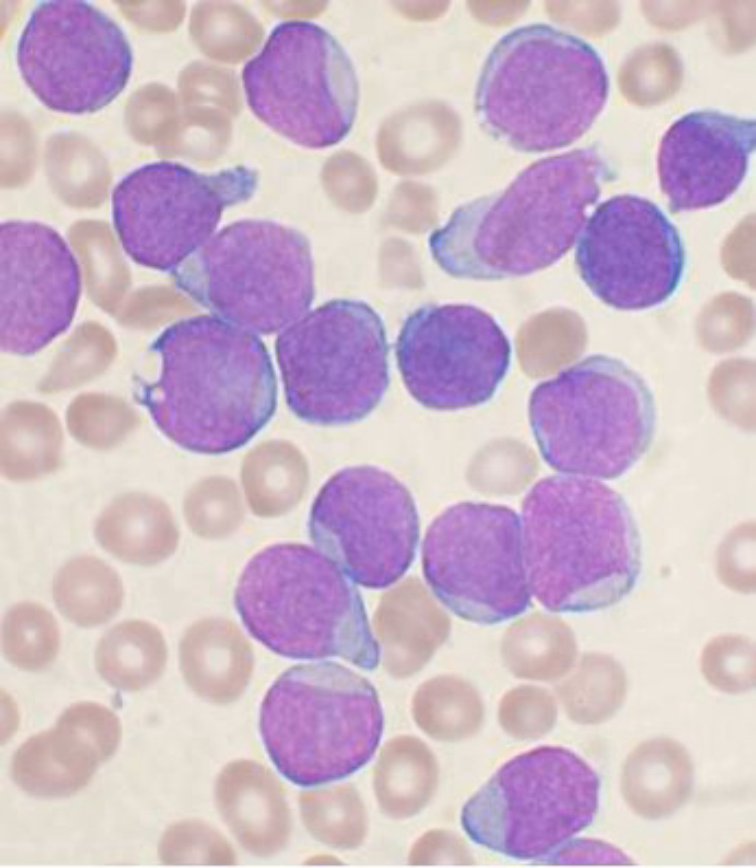At the cellular level, the main functional component of bone marrow includes the progenitor cells which are destined to mature into blood and lymphoid cells. Marrow contains hematopoietic stem cells which give rise to the three classes of blood cells found in circulation: white blood cells, red blood cells (erythrocytes), and platelets.